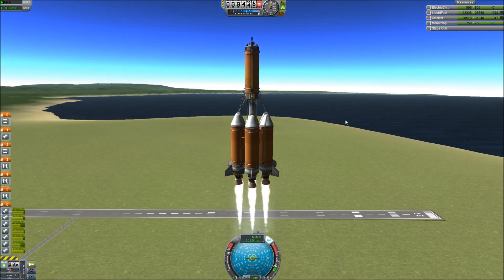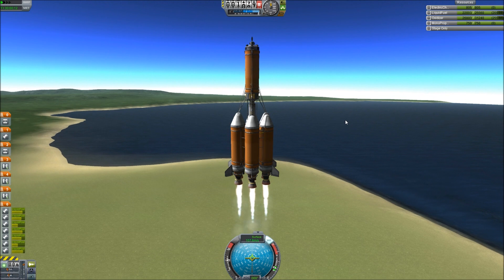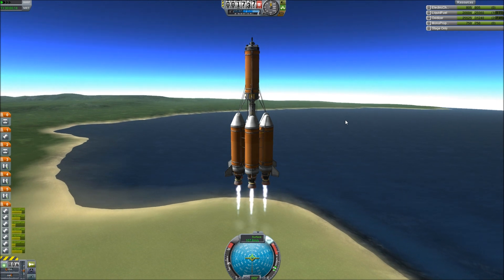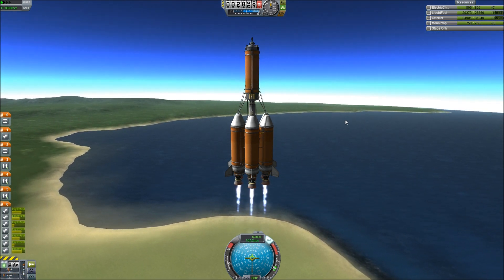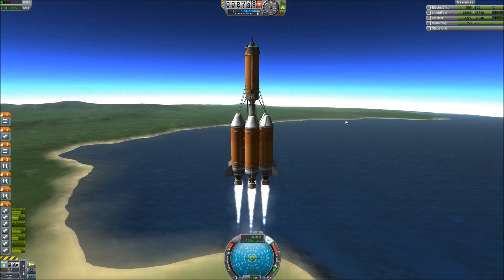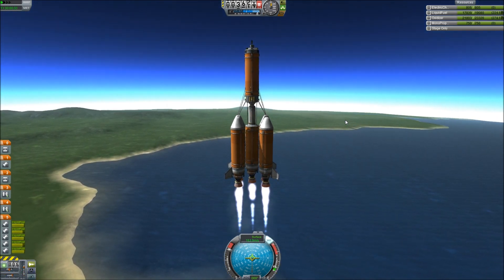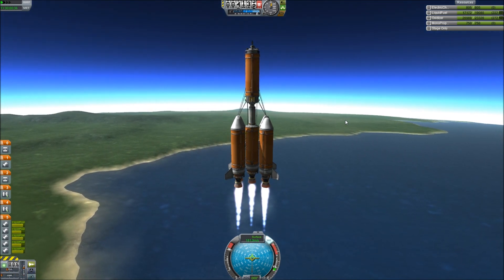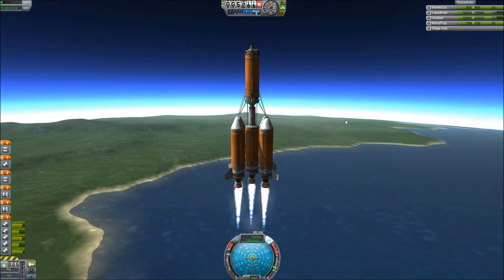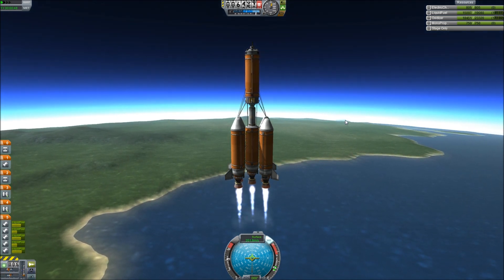I wonder if I can remember how to get this stuff into orbit correctly. Let's slow down just a little bit. The drag of an atmosphere — it drags. It stinks. I hate it. Get up to 200 meters per second and hold there. Definitely want to get out of this atmosphere as soon as possible, but the drag is terrible.